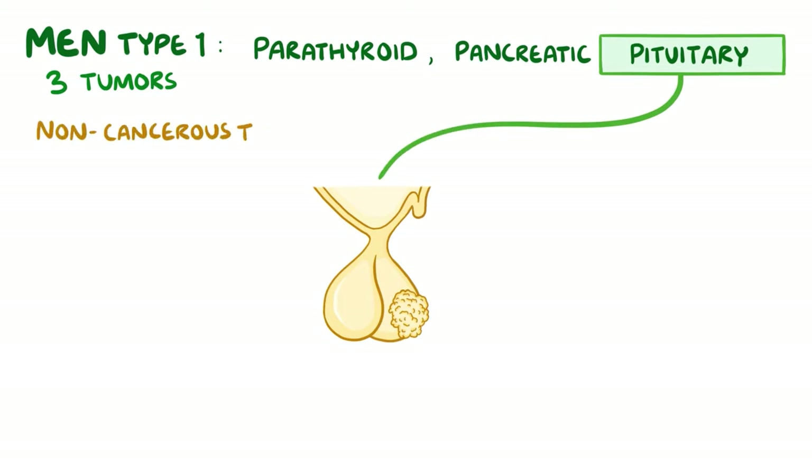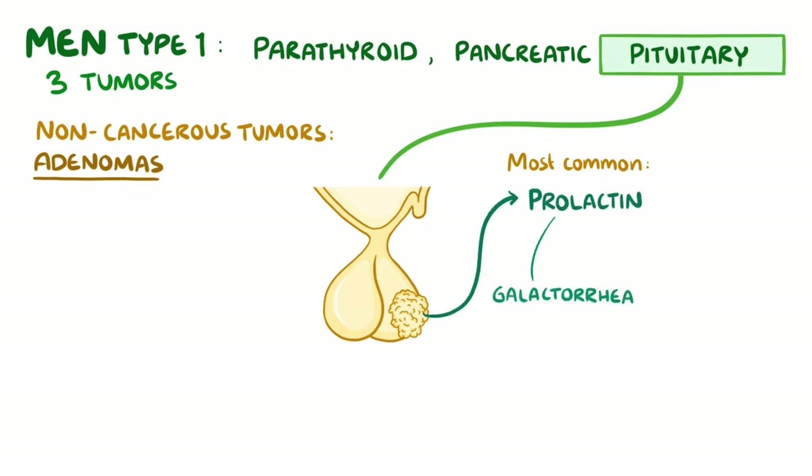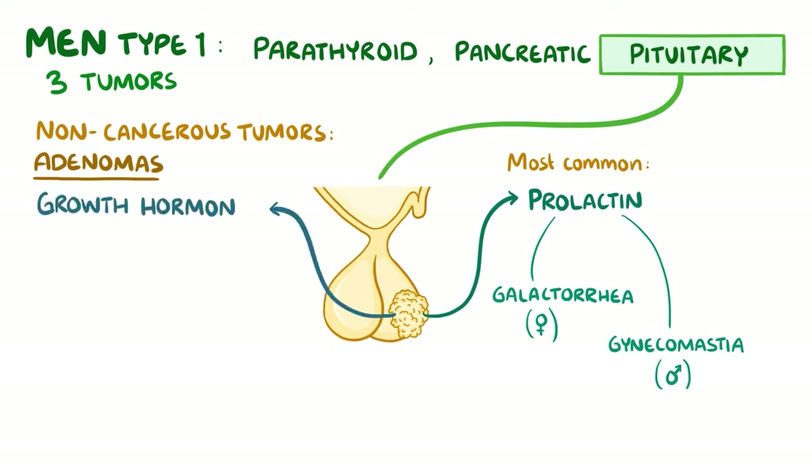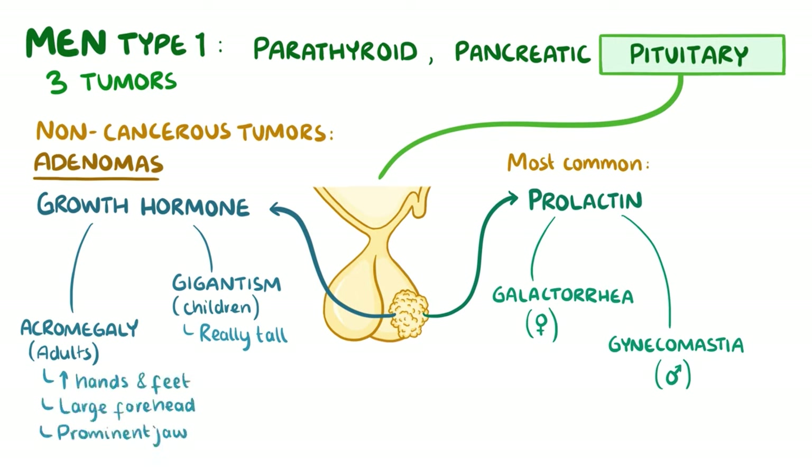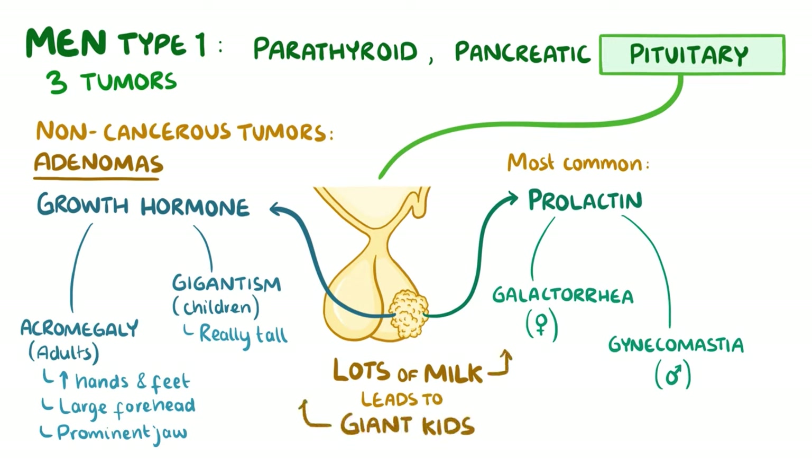The pituitary gland develops non-cancerous tumours called adenomas, and these usually make an excess of at least one of the many hormones produced there. The most common is a prolactinoma, where excess prolactin causes galactorrhoea — milk production in women who aren't breastfeeding — and gynaecomastia in men, which is breast tissue growth. There can also be excess growth hormone, which causes gigantism in children or acromegaly in adults, where they have enlarged hands and feet, a large forehead and a prominent jaw. A handy way to remember the two most common hormones is the phrase 'lots of milk leads to giant kids,' where lots of milk refers to prolactin and giant kids refers to growth hormone.